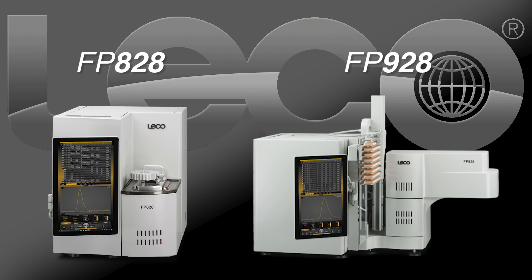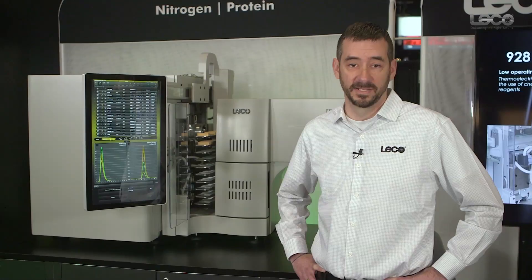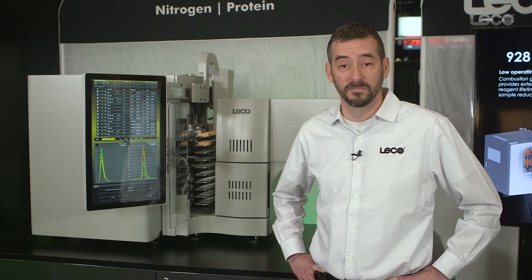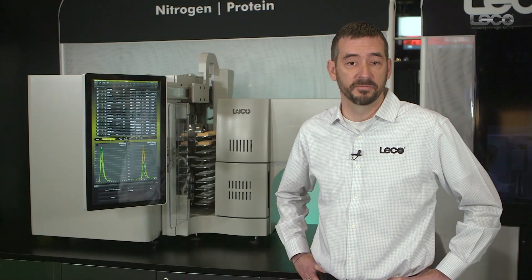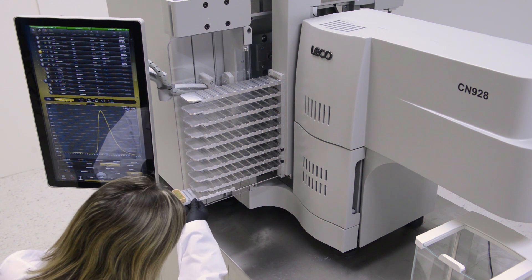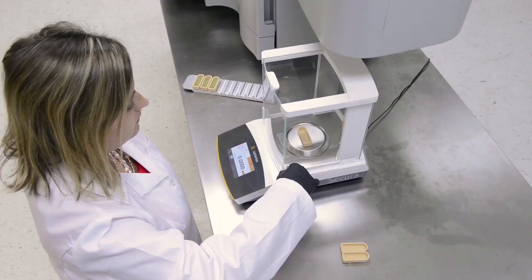Both of them offer some unique advantages as well as advantages that are shared by both instruments. The FP828 is primarily geared towards feed and food analysis that needs a nominal sample mass of around a half gram to a gram. The FP928's unique advantage to the food and feed market is its ability to do macro-level sample masses from one to three grams.